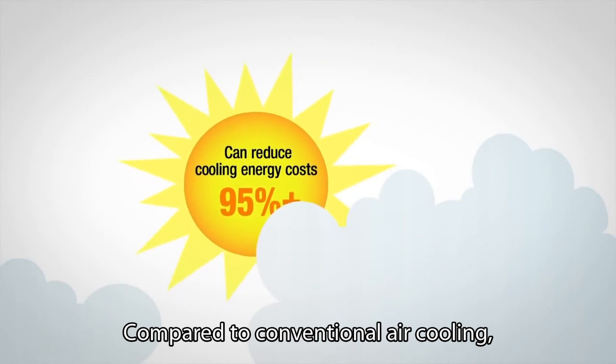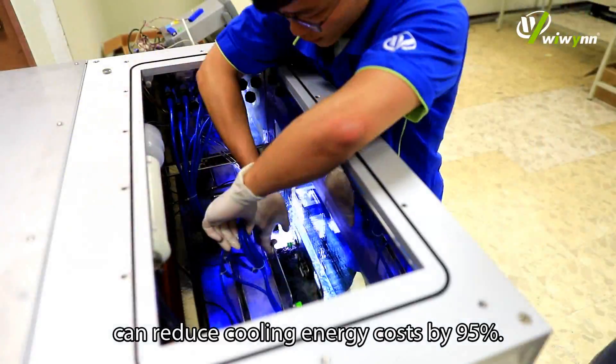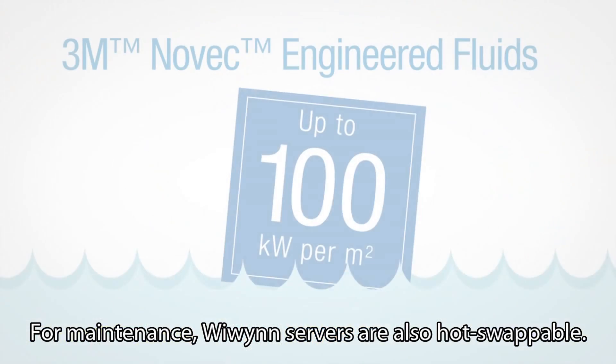Compared to conventional air cooling, two-phase immersion cooling can reduce cooling energy costs by 95%. For maintenance, We Win servers are also hot-swappable.